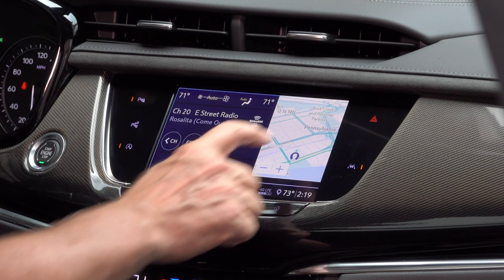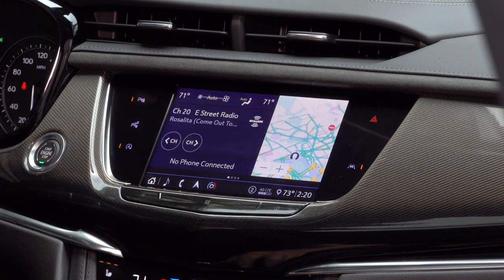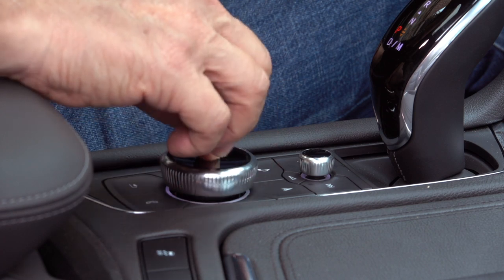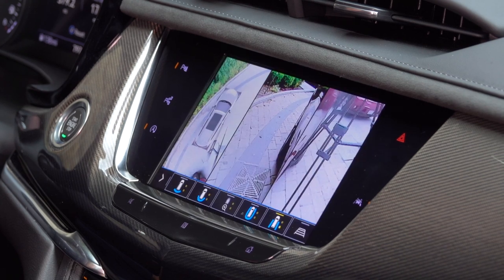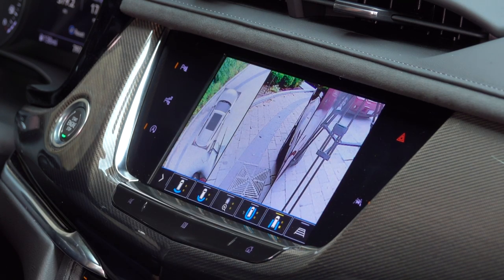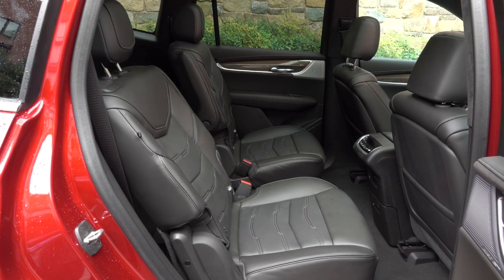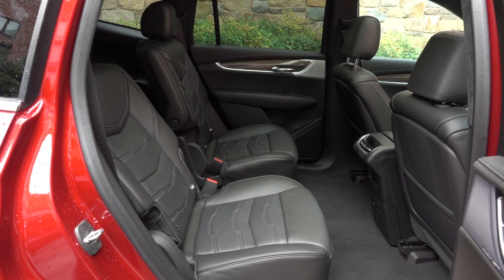The Cadillac User Experience infotainment system uses a touchscreen with good response and a new knob that can be turned, pushed, and nudged if you don't like fingerprints on the display. Android Auto and Apple CarPlay are of course included, and the surround-view camera system is quite good — you can scroll through different views. The XT6 can seat six or seven and has slightly more legroom in the second and third rows than the standard Escalade.